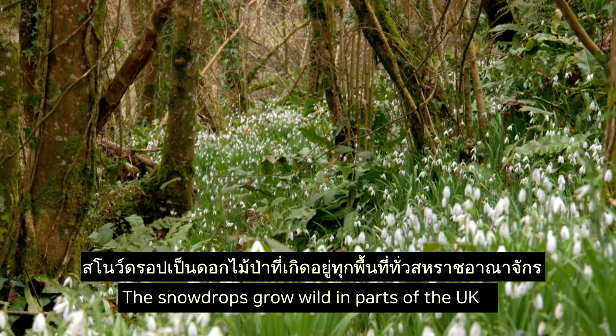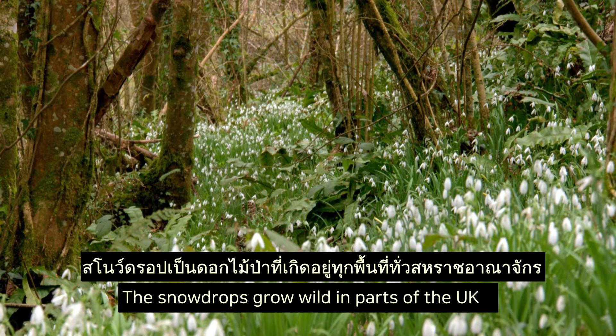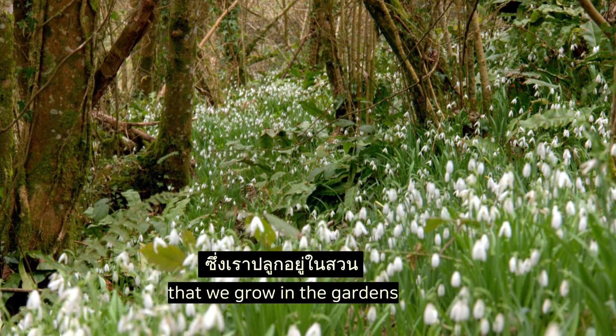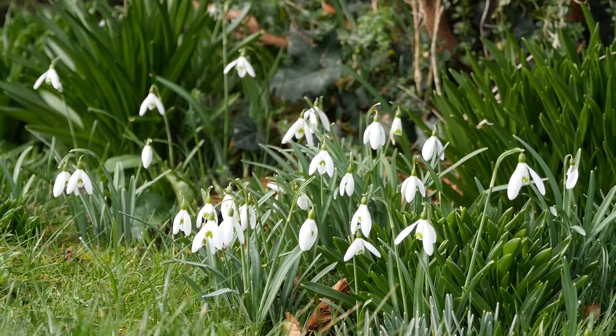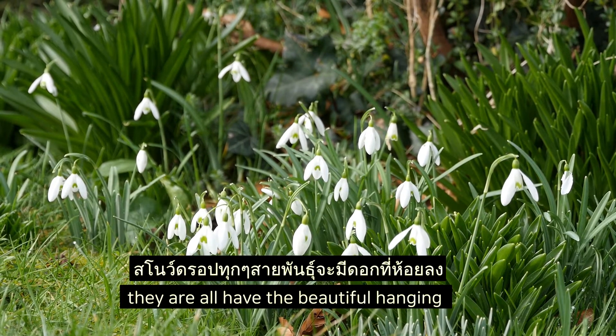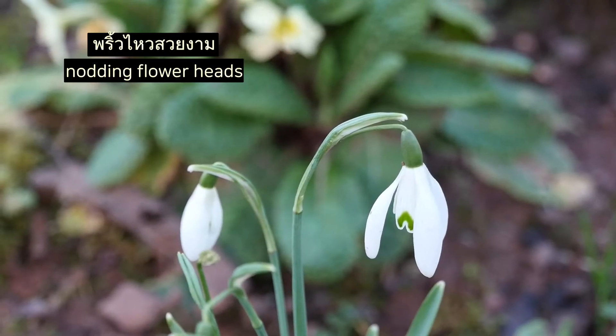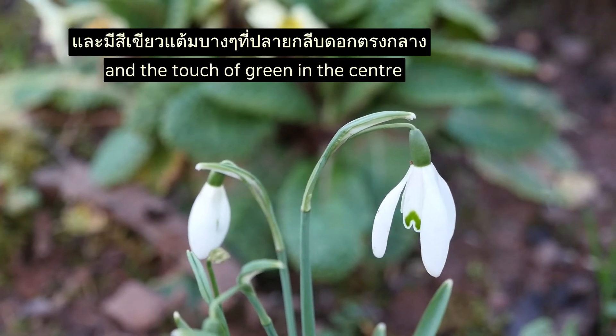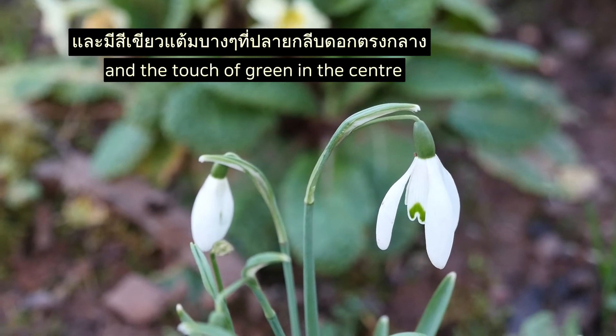The snowdrop grows wild in parts of the UK, and there are also cultivated varieties grown in gardens. But they all have this beautiful hanging, nodding flower head with beautiful white petals and a touch of green in the center.